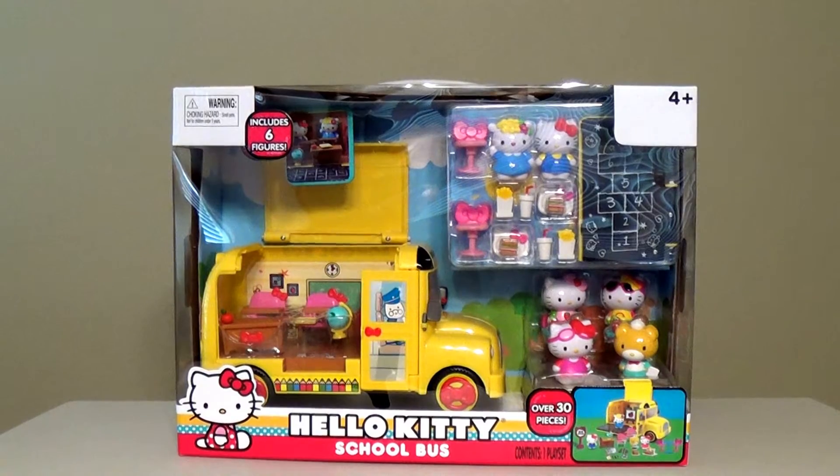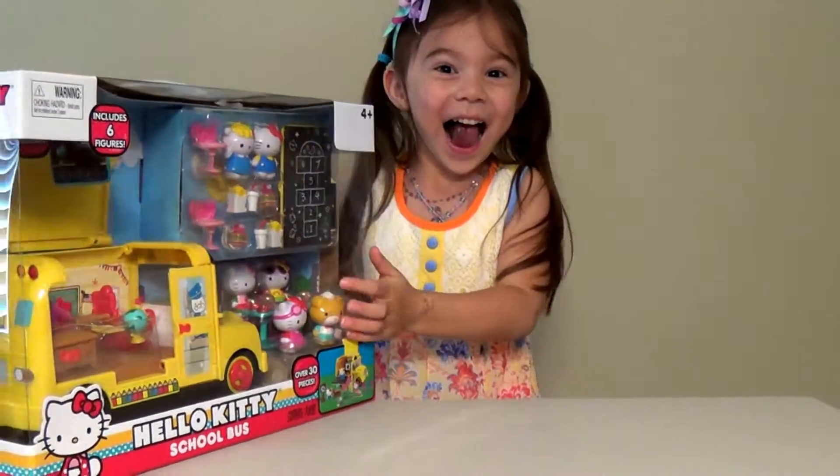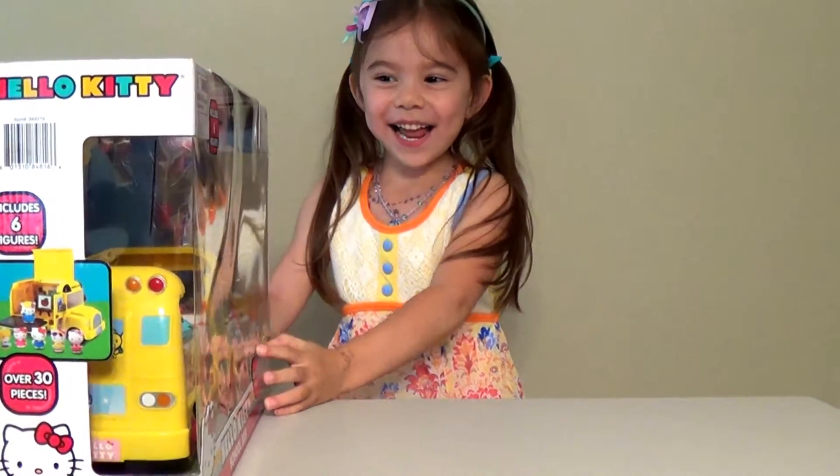Hi everyone, welcome to Fun with Maddie Jo! I'm Jessica and I guess I'm doing this video by myself... wait a minute, there's Maddie! What are we doing today, Maddie?